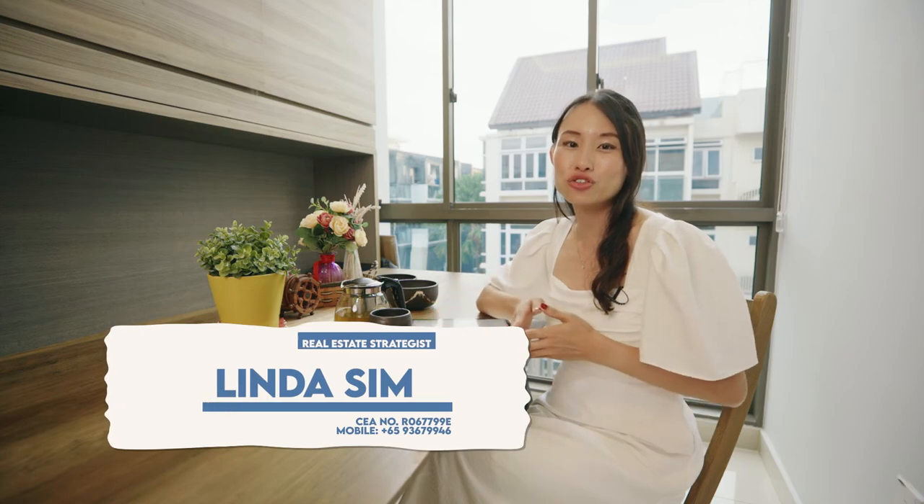If you'd like to view this spacious and rare two-bedroom duplex penthouse, please contact me today for an exclusive viewing. Once again, this is Linda and I look forward to assisting you. See you in my next home tour. Bye!